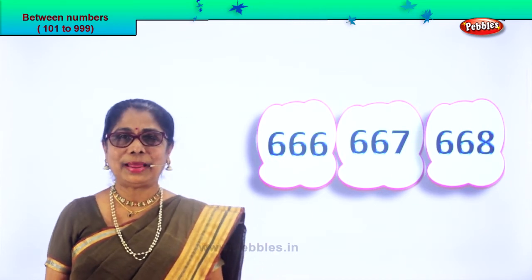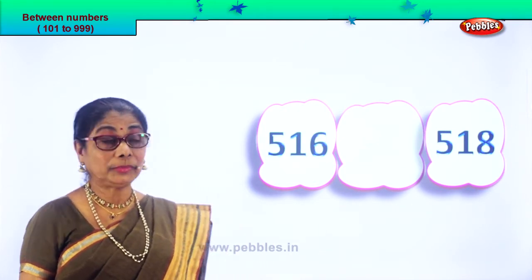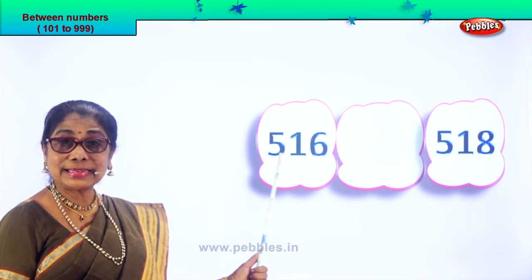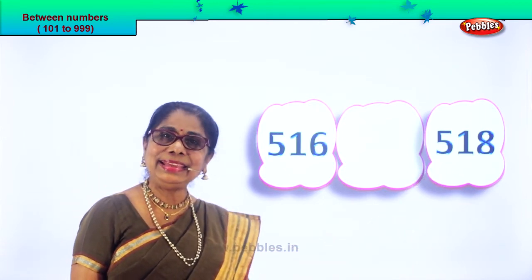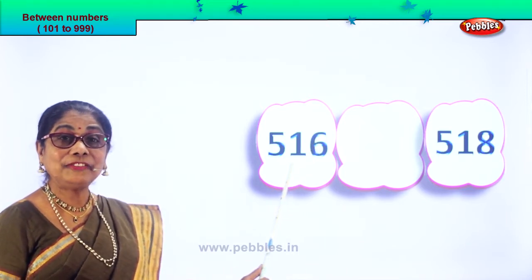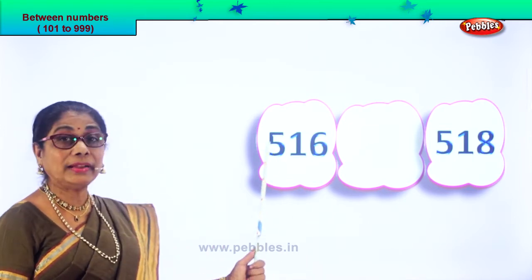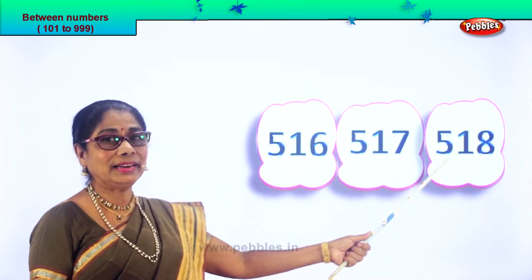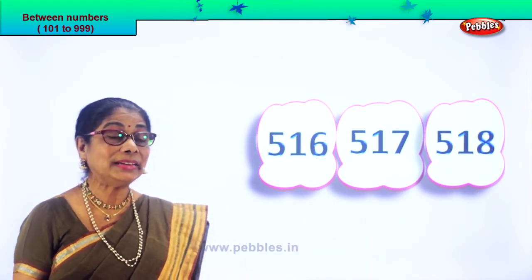Let's take another set of numbers. Read the number given to us: 516 and 518. After 6 comes 7, after 16 comes 17. So the number next will be 517. The number between 516 and 518 is 517.